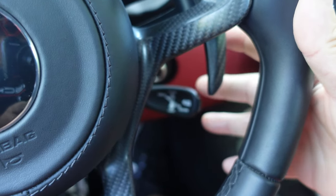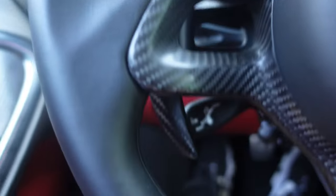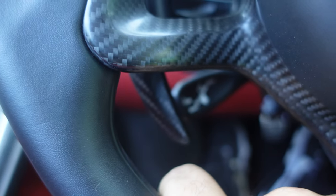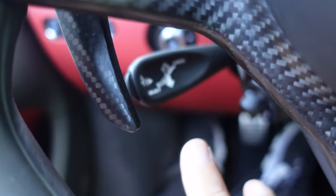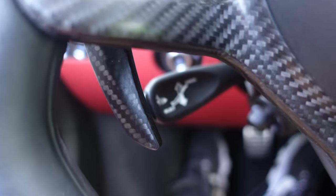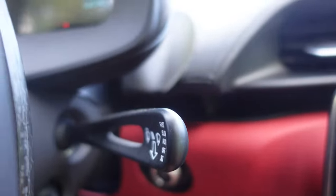This is your cruise control — you can set and resume on that. And right over here — I like this, this is cool — this button right here lifts and lowers the car as you're going into a parking lot so you don't scrape the front fascia. There are your directionals, and up here of course are your wipers.